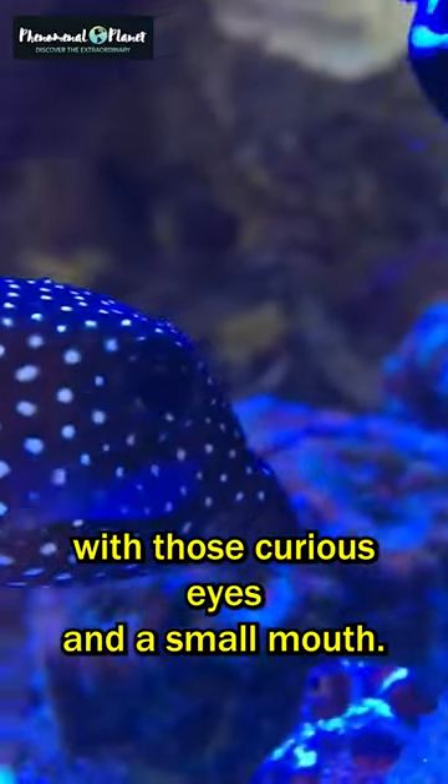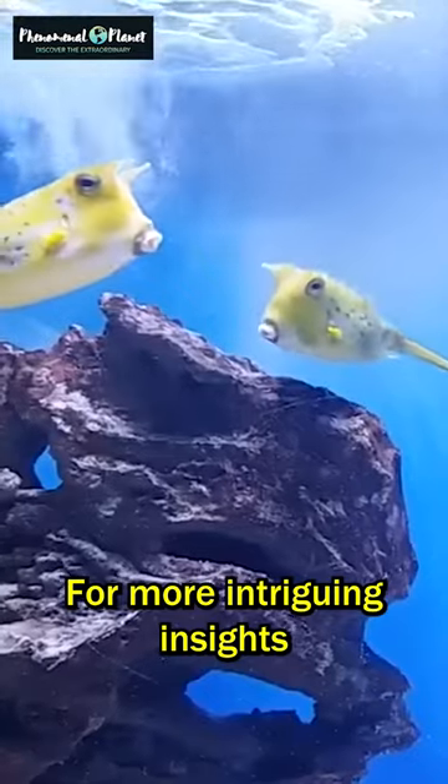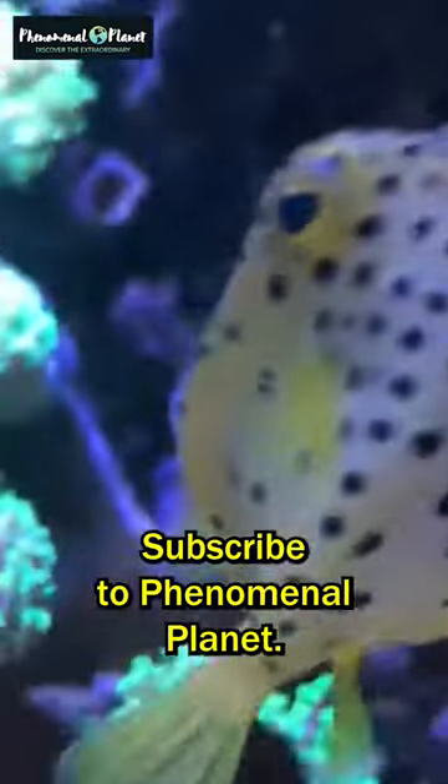With those curious eyes and a small mouth, they're skilled hunters, picking off tiny prey. For more intriguing insights into the wonders of the natural world, subscribe to Phenomenal Planet.